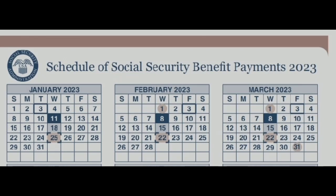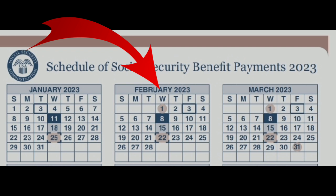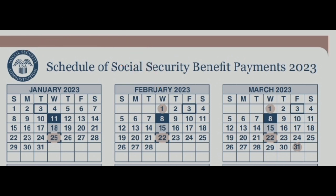In this video, I'm going to be talking about the social security benefits payments for February 2023 — that is supplemental security income as well as social security income. Basically, let's watch this video until the end and get started.